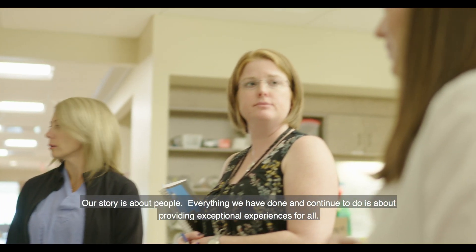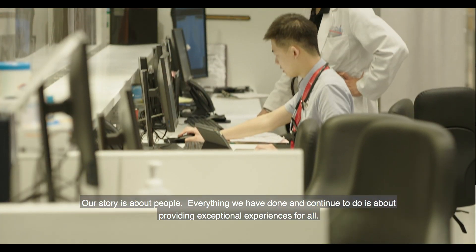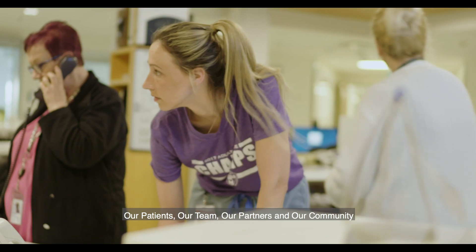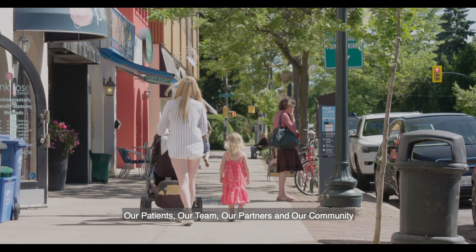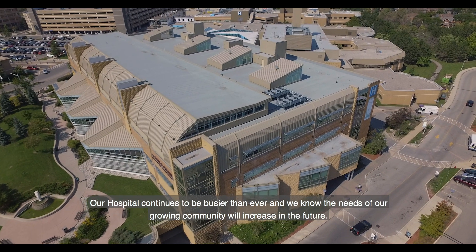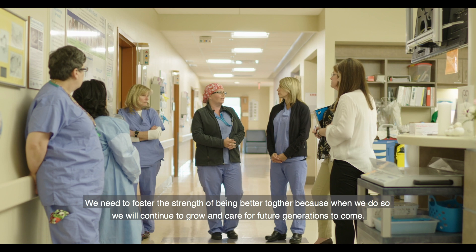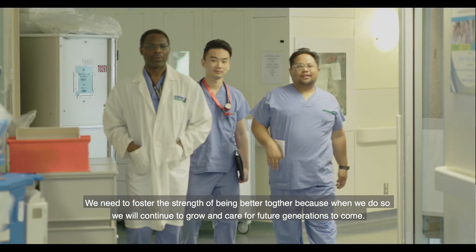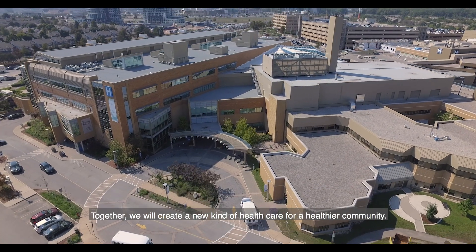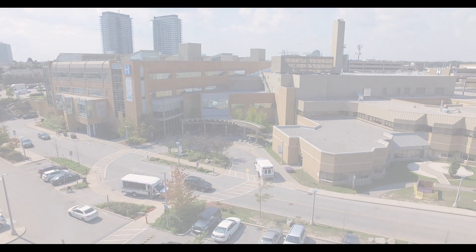Our story is about people. Everything we have done and continue to do is about providing exceptional experiences for all — our patients, our team, our partners, and our community. Our hospital continues to be busier than ever and we know the needs of our growing community will increase in the future. We need to foster the strength of being better together because when we do so, we will continue to grow and care for future generations to come. Together, we will create a new kind of healthcare for a healthier community.